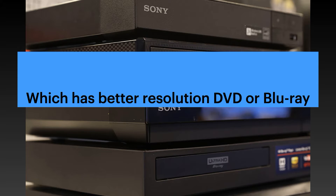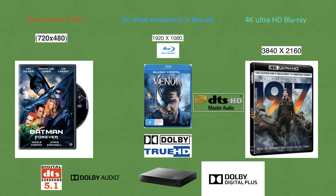Now let's talk about the resolution, and we're also going to talk about the audio — which format has the best audio experience. Starting with DVDs: the resolution is 720 by 480. The total max resolution a DVD can support is 720p, but most DVDs run at 480p or 480i.